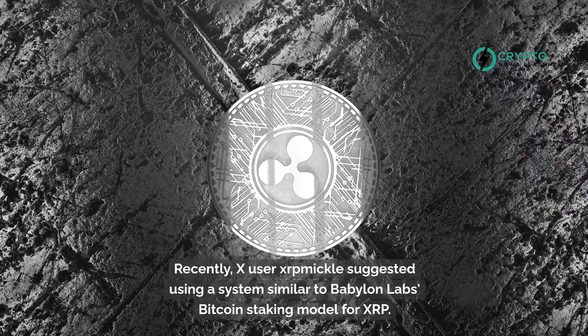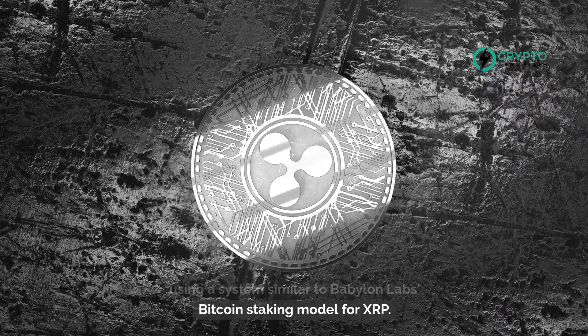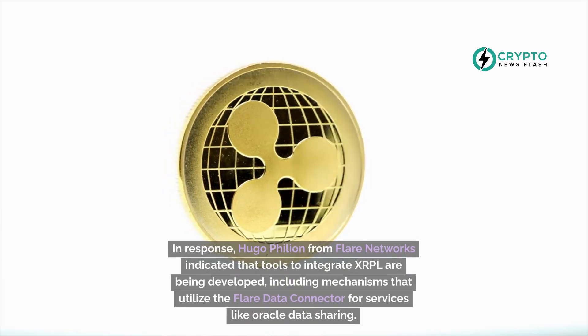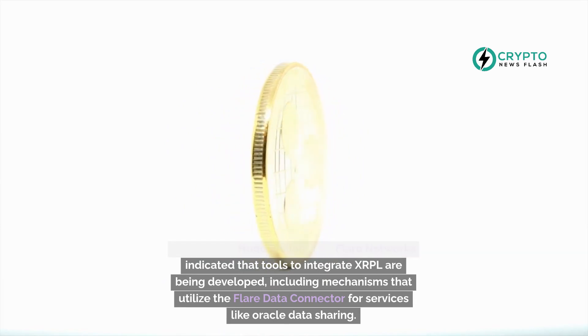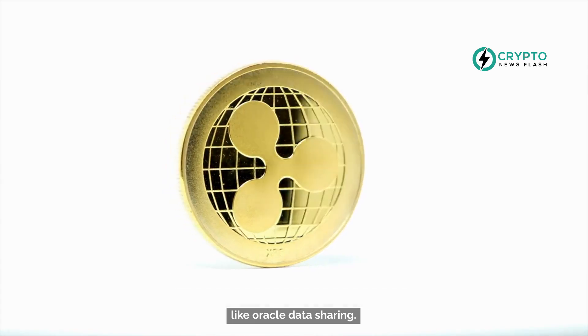Recently, ex-user XRP Mikkel suggested using a system similar to Babylon Lab's Bitcoin staking model for XRP. In response, Hugo Fillion from Flare Networks indicated that tools to integrate XRPL are being developed, including mechanisms that utilize the Flare data connector for services like Oracle data sharing.